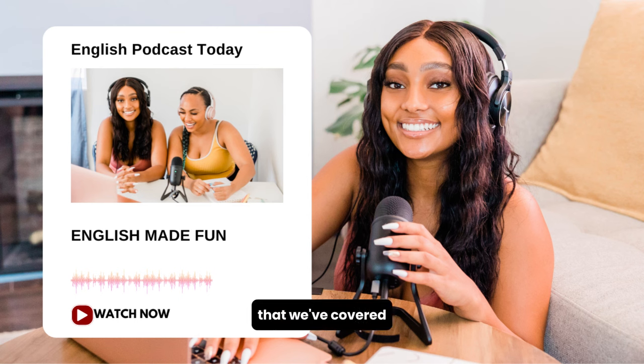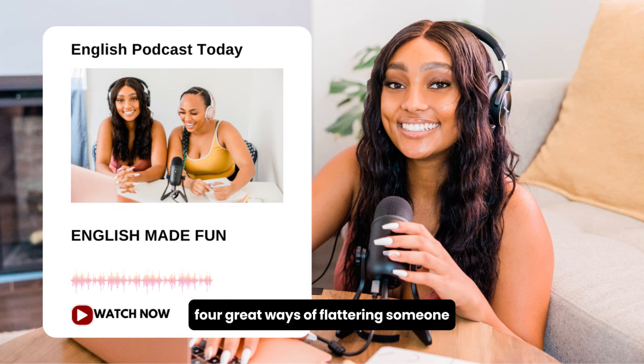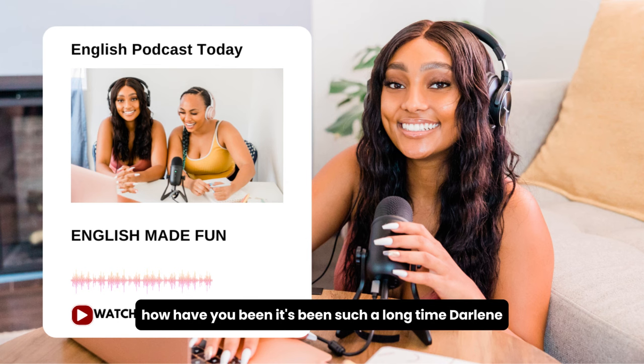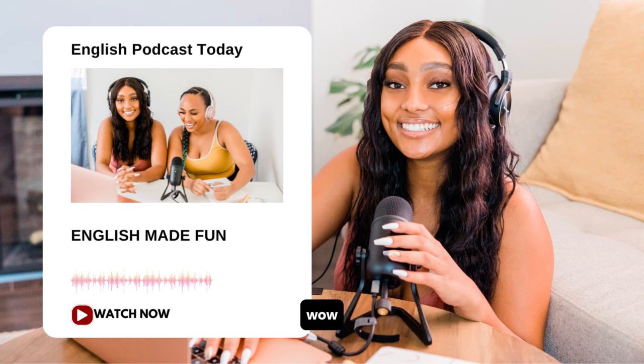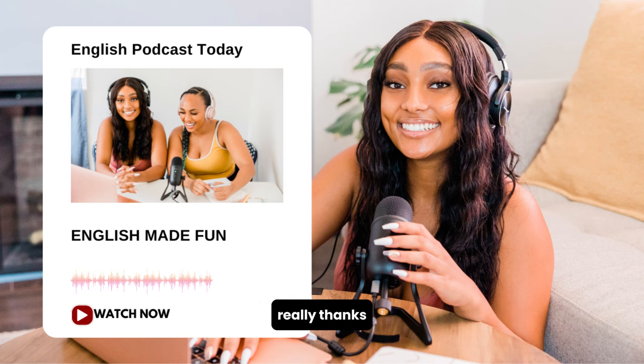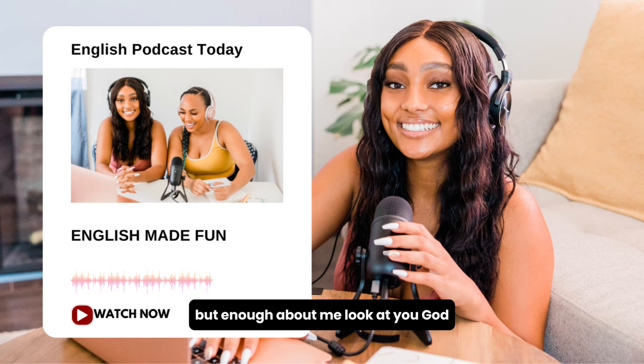Now let's slow the dialogue down a little so you can pick up on these phrases. Valerie. Hi! Wow, how have you been? It's been such a long time. Darlene. Indeed, it's been a while. How have you been? Wow, you look amazing. I love what you've done with your hair.